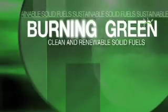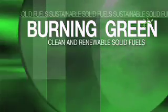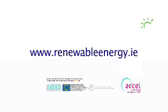Burning biomass fuels is the clean, renewable, and economic alternative. It's burning clean and burning green — and that's good for you.